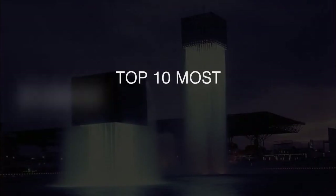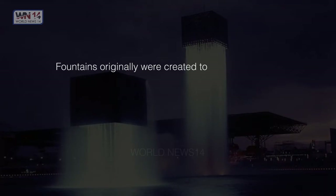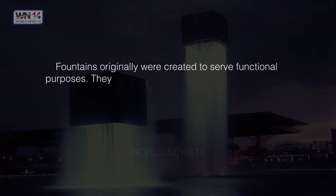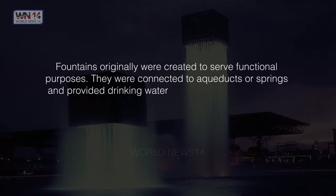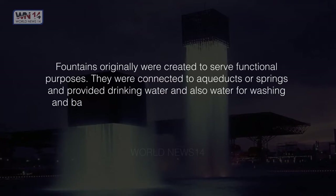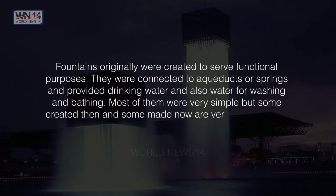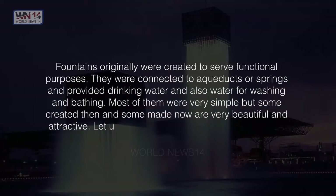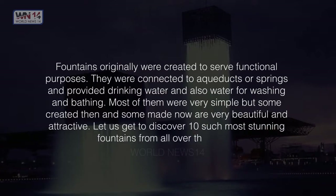Top 10 Most Stunning Fountains in the World. Fountains originally were created to serve functional purposes. They were connected to aqueducts or springs and provided drinking water and also water for washing and bathing. Most of them were very simple, but some created then and some made now are very beautiful and attractive. Let us discover 10 such most stunning fountains from all over the world.